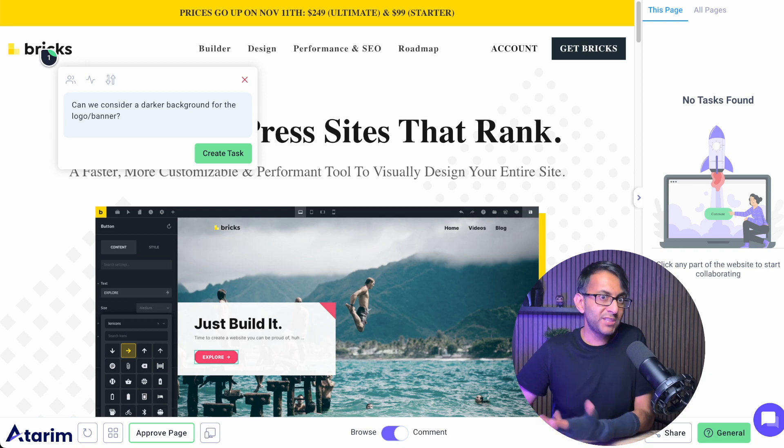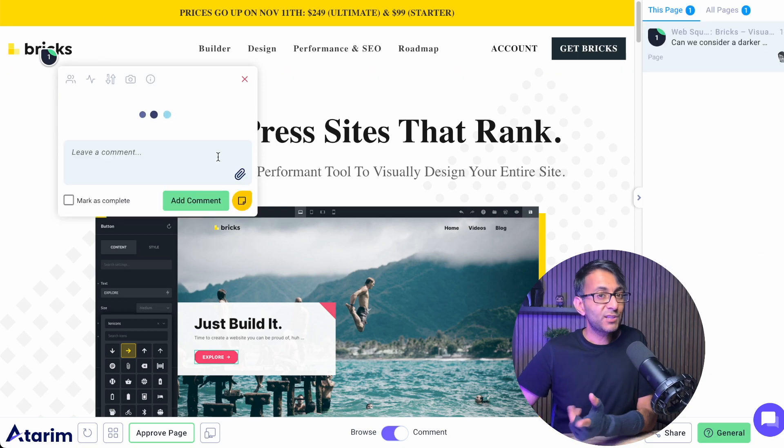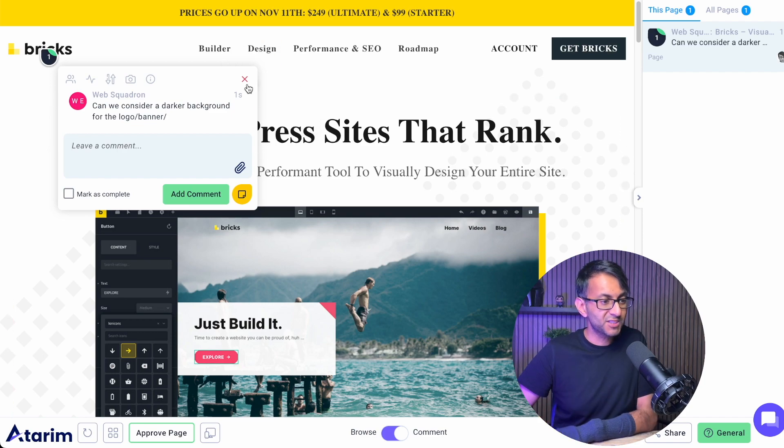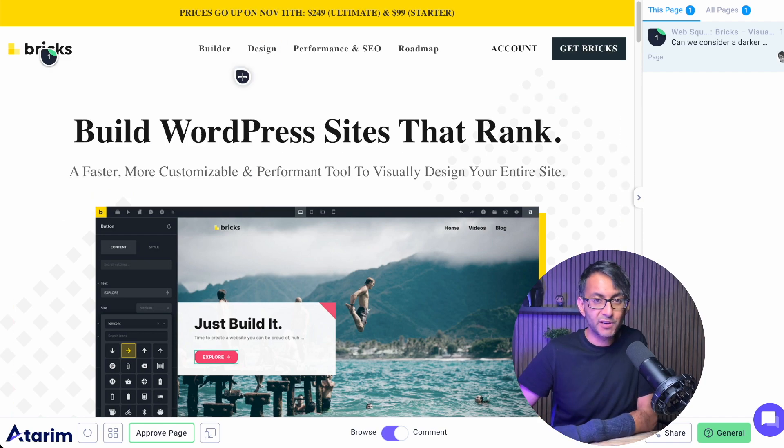I'm just going to pop a comment — something to consider: can we consider a darker background? When I click 'create task,' it goes and sits over on the right-hand side so that me or anyone else can review it. I can even go in and add further comments later on, or even put in the hex code I may want to consider.